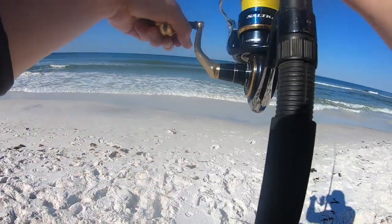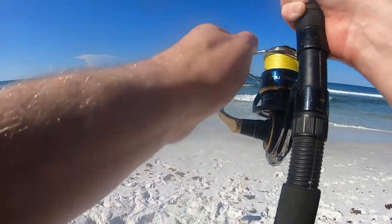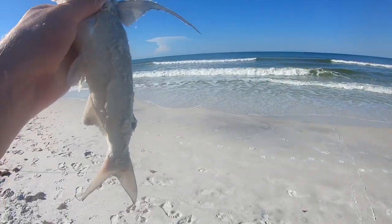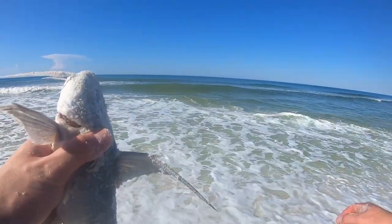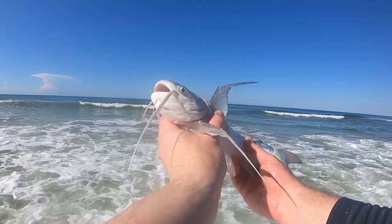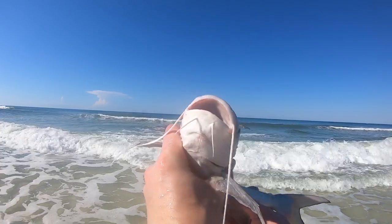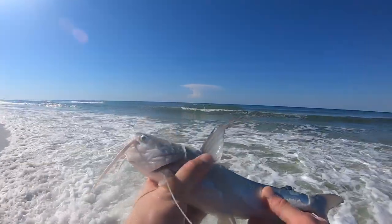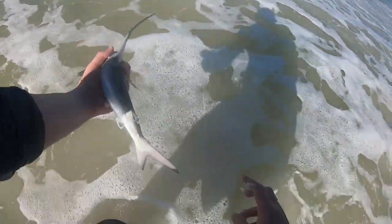Different species — this is called a gaff top, or sail cat. They got a big old fin on the top of them. These are kind of cool, let me wash him off and show y'all. This is a gaff top catfish — they got this long top on them, big old mouth. Alright buddy, go back in there.